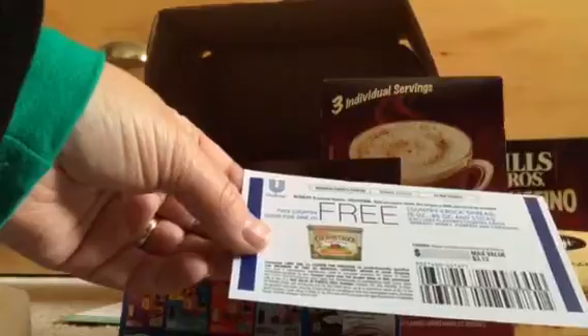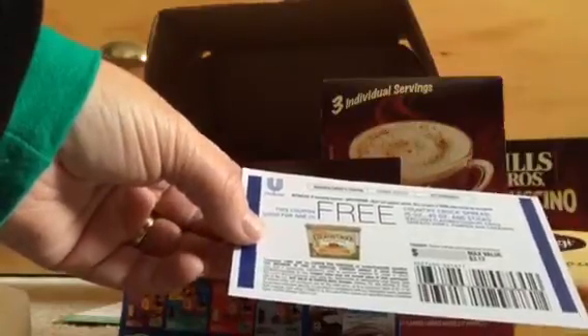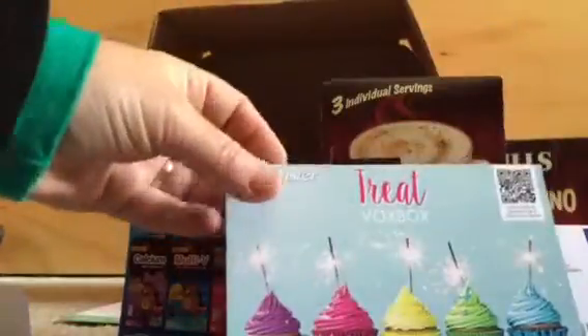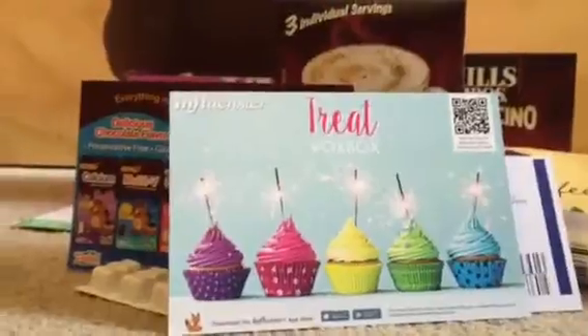My last little goodie is a coupon good for one free Country Crock. I love Country Crock to put on toast and stuff, so I really can't wait. Time for a little Treat Vox Box!